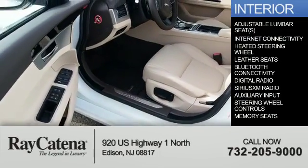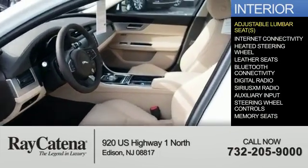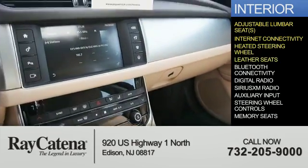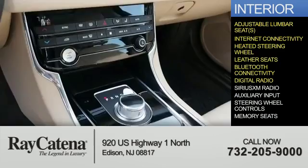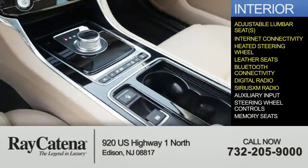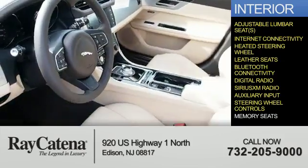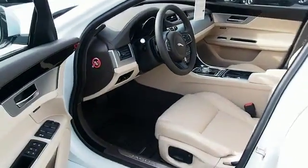Inside, you'll find adjustable lumbar seats, internet connectivity, heated steering wheel, leather seats, Bluetooth connectivity, digital radio, Sirius XM satellite radio, auxiliary input, steering wheel controls, and memory sensors. Great quality at a great price.